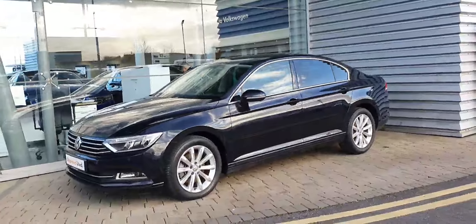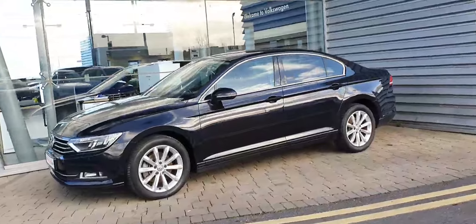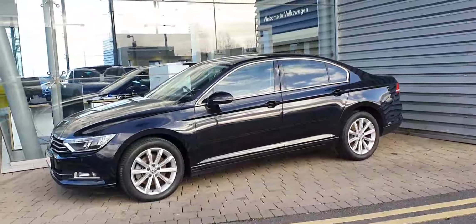It's finished in metallic black with 17-inch alloy wheels. This car also has front and rear parking sensors.